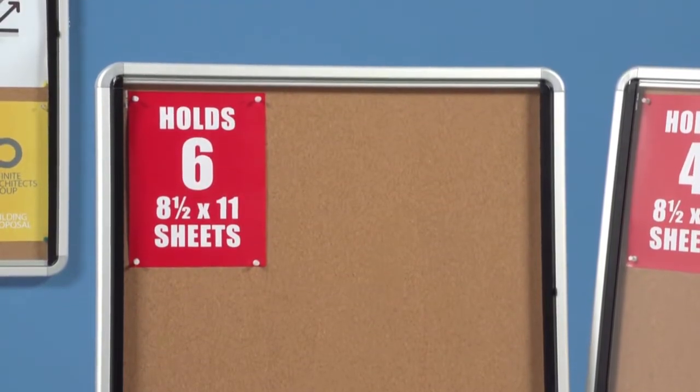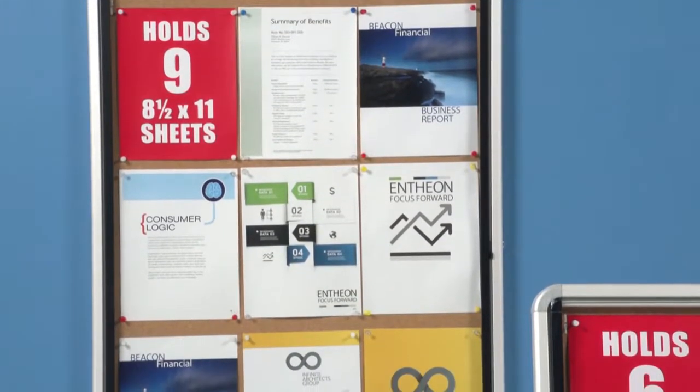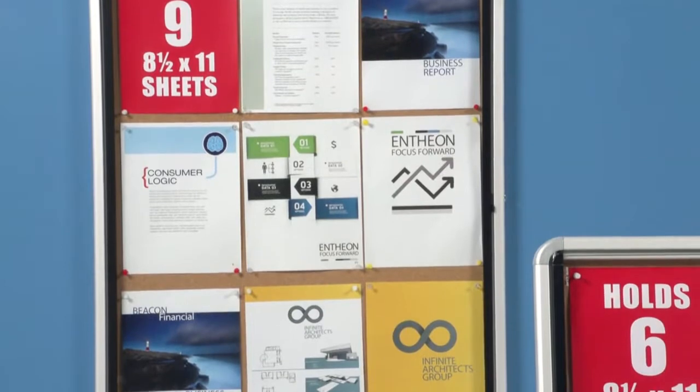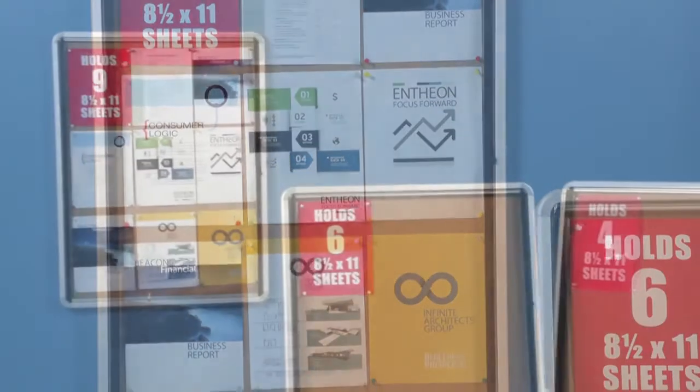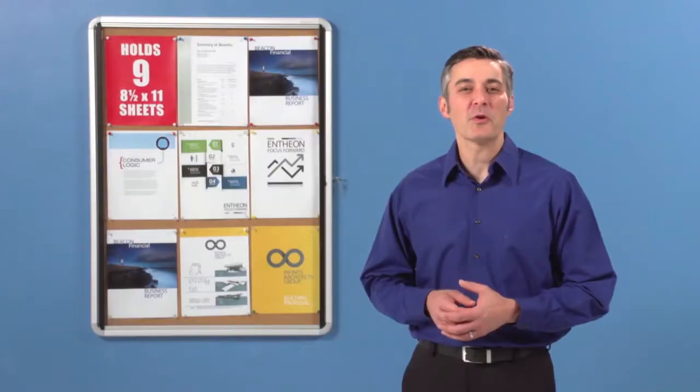six sheets of letter size paper. And the 39 by 30 inch board will hold a single 37 by 27 inch sign or nine sheets of letter size paper. All three come with 15 year warranties. Order your Quartet Enclosed Cork Bulletin Boards today.